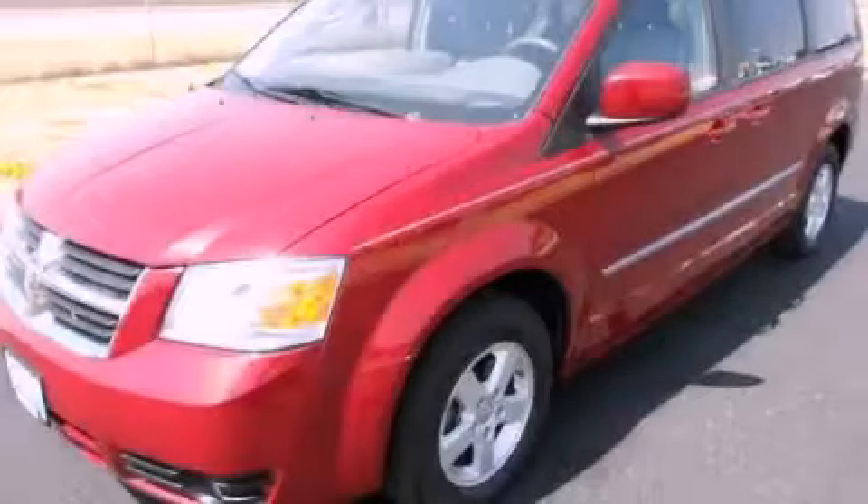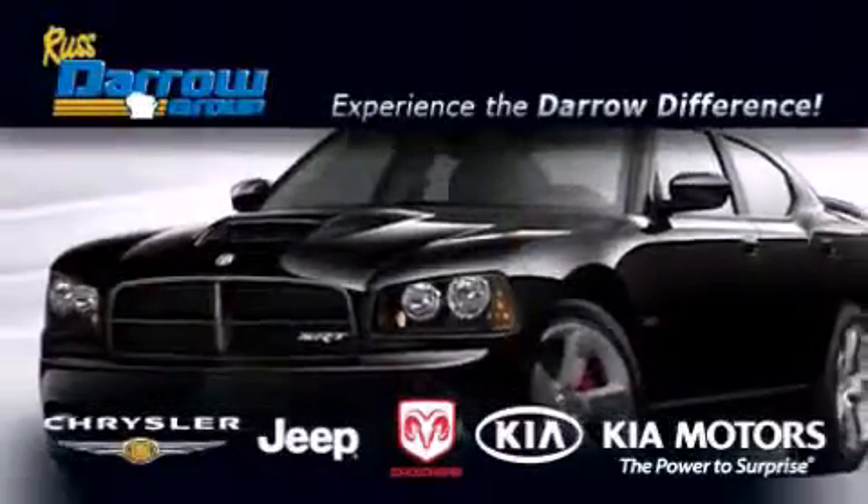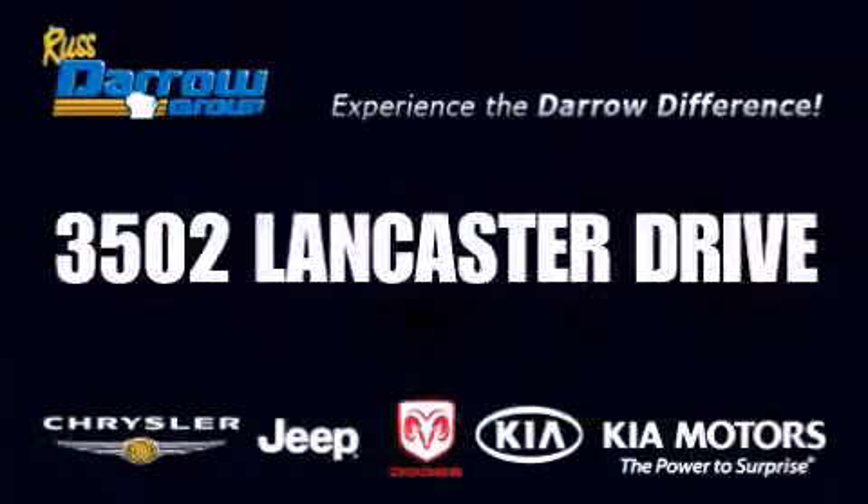Stop by today and test drive this vehicle for yourself. Get the Darrow difference today, only at Russ Darrow Kia Chrysler Jeep Dodge Madison. Russ Darrow.